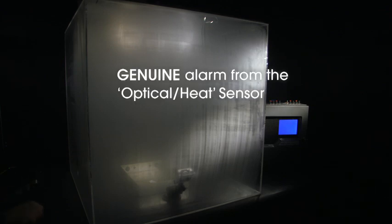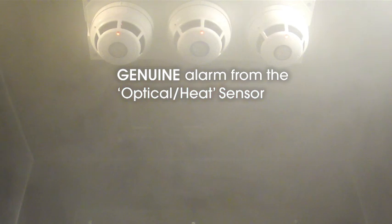After approximately 3 minutes 45 seconds, the optical heat sensor produces an alarm condition from the smoke created. This is because both smoke and heat are produced by the fabric fire, and it is the combination of the amount of these phenomena created over the specific time period that has allowed the algorithms controlling the alarm-making decision to produce the genuine alarm condition.